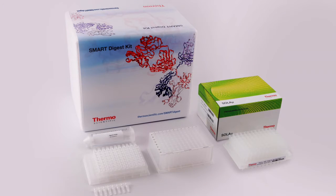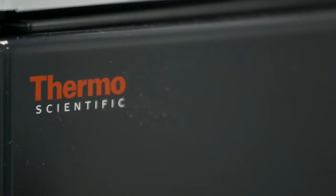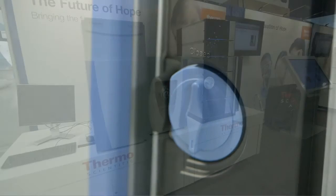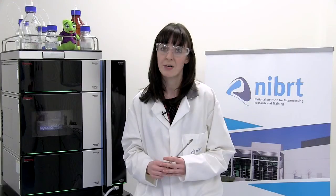In this application, cytochrome C, the common somatropin, and the monoclonal antibody infliximab are characterized by automated peptide mapping using the Thermo Scientific Smart Digest Kit and a Thermo Scientific KingFisher Apex purification system. Analysis of resultant peptide samples was achieved using the Thermo Scientific Vanquish Horizon UHPLC system with both UV and mass spectrometry detection. The Thermo Scientific Q Exactive Plus hybrid quadrupole Orbitrap mass spectrometer permitted confirmation of the peptide sequence.